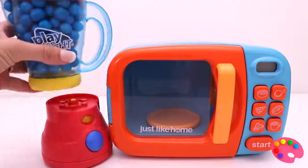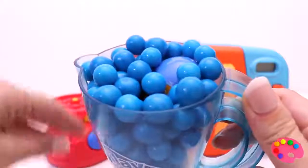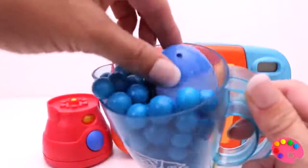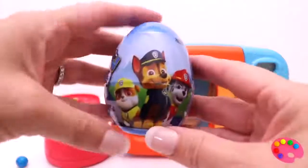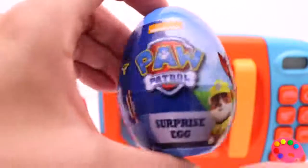What's this? It's a blender full of blue gumballs. I'll take the lid off. Let's see what we can find. Can you see something? I can! There it is — it's a giant blue Paw Patrol surprise egg. Oh, I'm so excited, let's open it to see what's inside!